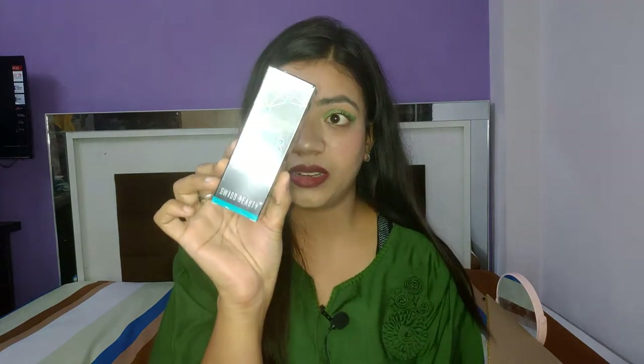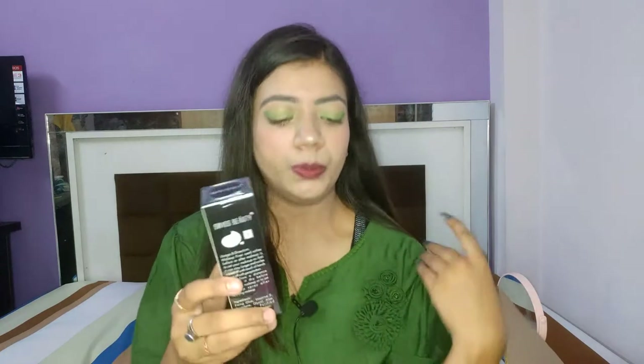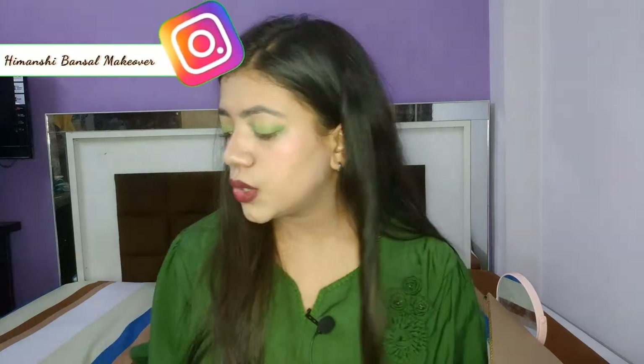After this, the next very important product I have bought is this makeup fixer by Swiss Beauty. I haven't used this product yet, but I received a lot of good reviews about it. Its retail price is somewhere around 250 rupees, but I purchased it for 177 rupees. I will put all these product links in the description box in case you want to check them out. This makeup fixer can be used before and after makeup as a setting spray. It keeps your makeup long lasting — your makeup will not fade off for two to three hours if you use this product.